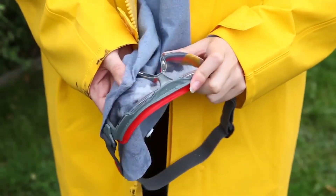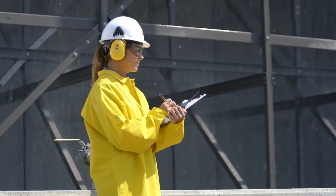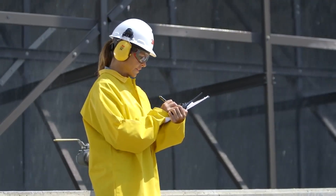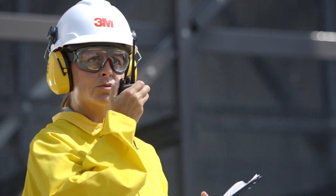While the active ingredient in traditional anti-fog coatings can be washed away from the lens, Scotchgard anti-fog coating is bonded to the lens, so you may enjoy reliable, clearer sight longer. Help workers see clearly, longer.